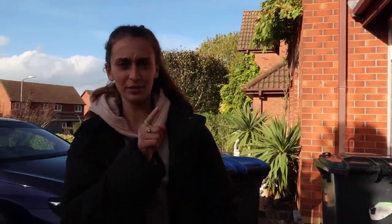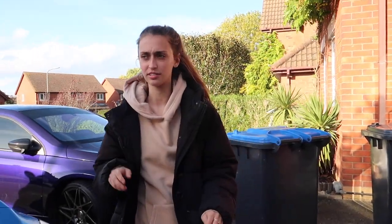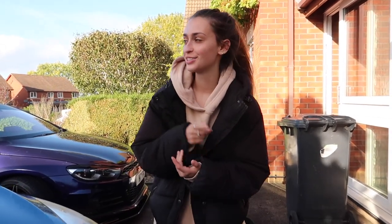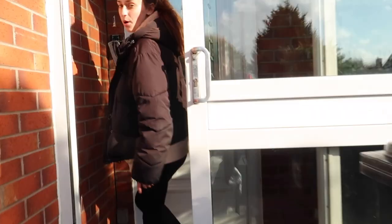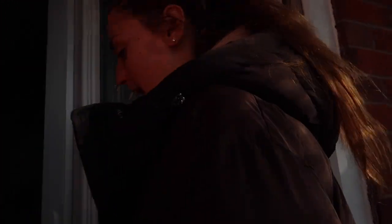Hey guys, welcome back to my channel. I've got to move because the sun's really in my eyes. Welcome back to my channel. So for today's video, we're actually going to be — if you follow me inside — this box has been sat inside, hello Elizabeth, behind the front door for the past like two weeks.